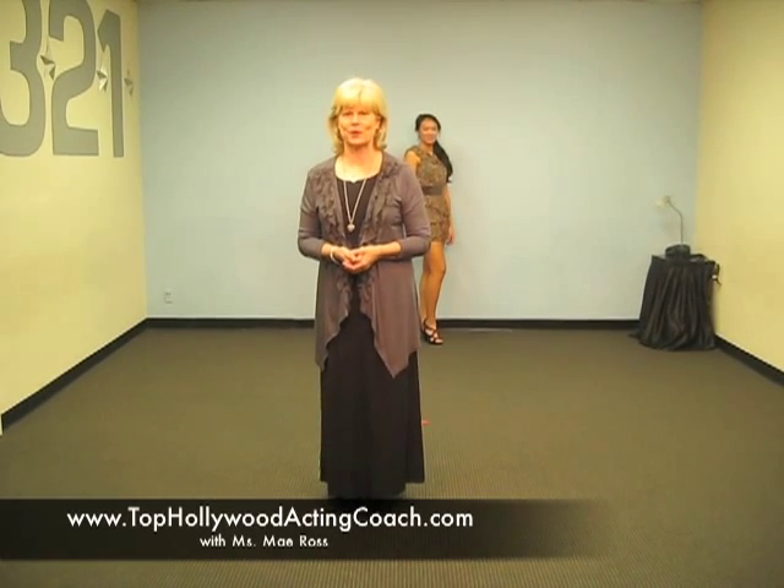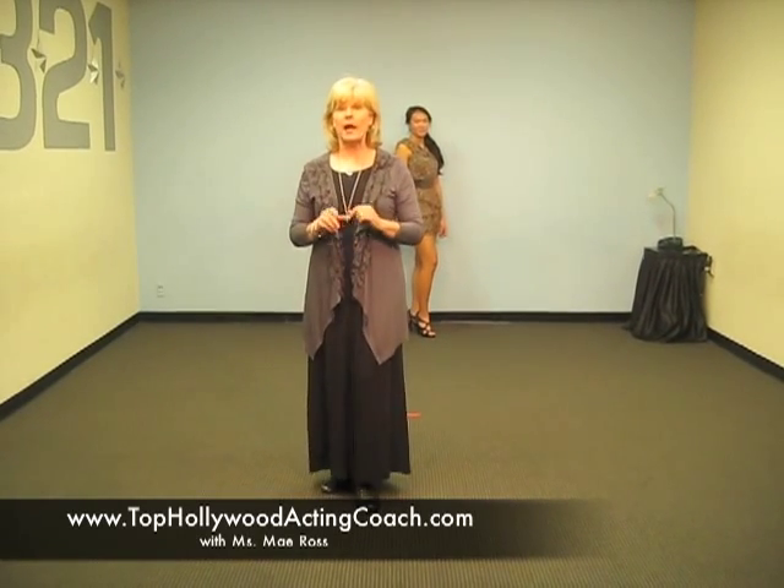Hi there, I'm Miss Mae Ross with TopHollywoodActingCoach.com and we are teaching modeling runway walking today. So here are our models again, Lauren and Marissa, and they're going to show you how to walk on the catwalk.